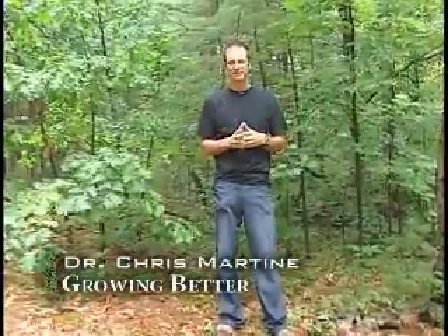Hello, I'm Dr. Chris Martine, and today on Growing Better, our focus is one of my favorite groups of trees, species in the genus Quercus, or the oaks.